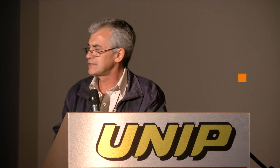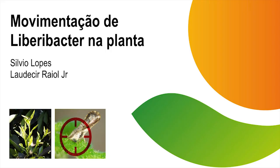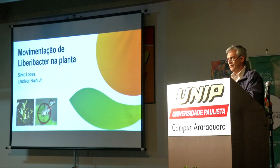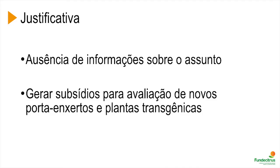I'm going to present the results of a paper carried out by Laodicea, a student of mine, that talks about movement of liver bacteria within the plant. As a plant pathologist, that is something that has always been of my interest. We see the evolution of symptoms going fast, and we always wanted to understand what happens with the bacteria, how long it takes to go from one side to the other within the canopy.